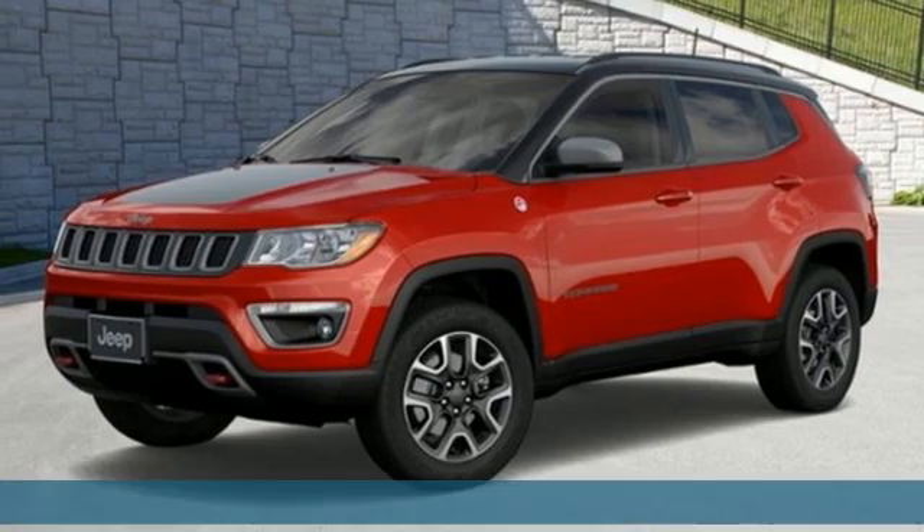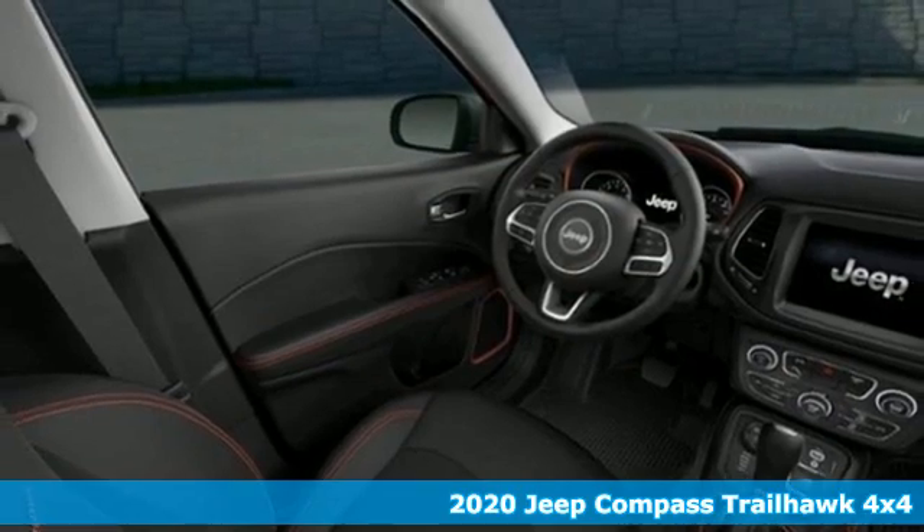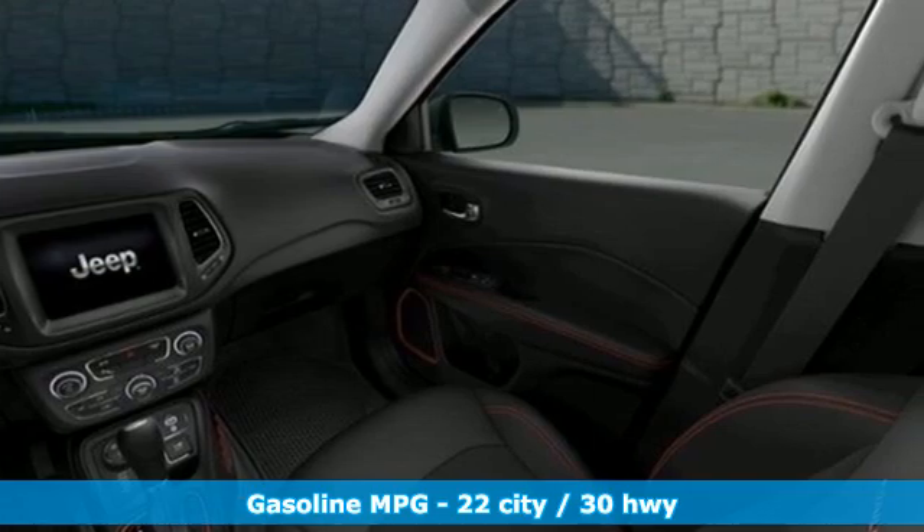It's a new 2020 Jeep Compass. This compass takes you to your go-to place, no matter how hard it is to get to. And with features like these, every drive is a pleasure.